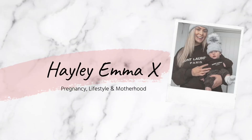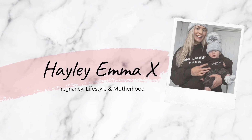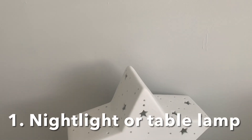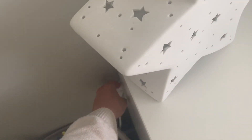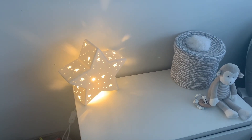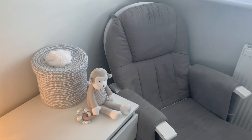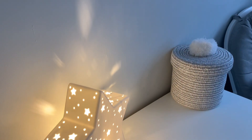My first piece of advice would be to get some sort of lamp or night light for the nursery. You can get plug-in night lights, but we went for this gorgeous ceramic star lamp — I'll link it down below. We have it in the nursery next to the feeding chair, and when he was a newborn especially, it was perfect for all of those night feeds. We wouldn't have been without it.